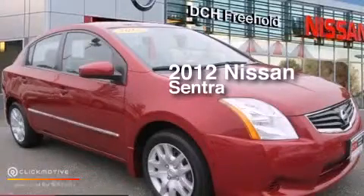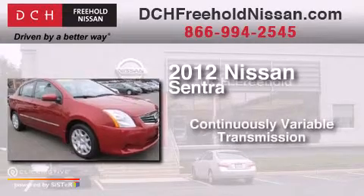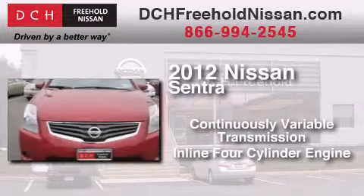This is a 2012 Nissan Sentra. This four-door sedan has a continuously variable transmission and an inline four-cylinder engine.